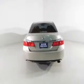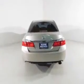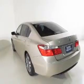Additional features include dual temperature controls, automatic climate control, a tilt and telescopic steering wheel, and an alarm system.